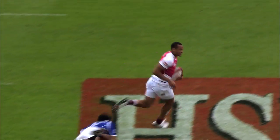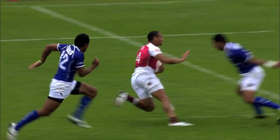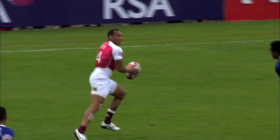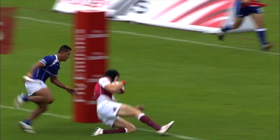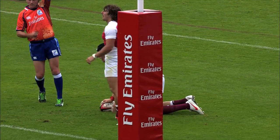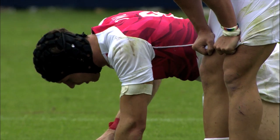Norton, 55 in front of him, look at him round his man — the sweeper is there, Fahapani — but can the quick feet of Norton get him in? The support then from Powell, and Powell in under the posts. Brilliant England, brilliant Norton, brilliant Powell.